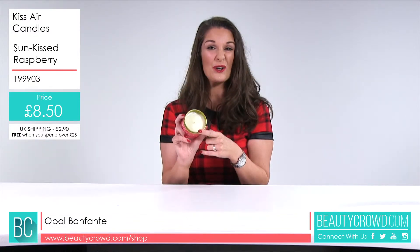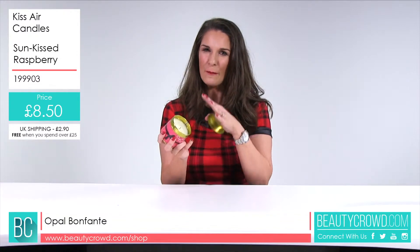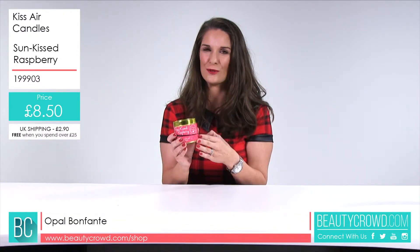I'd say this is quite good for all over the house and a really lovely gift if you know someone who's particularly feminine and girly — this would be a great candle.